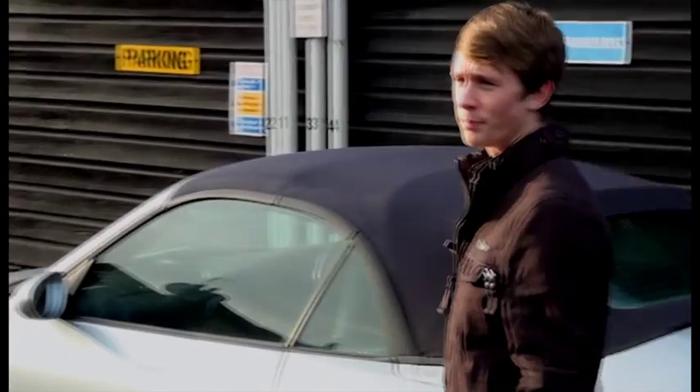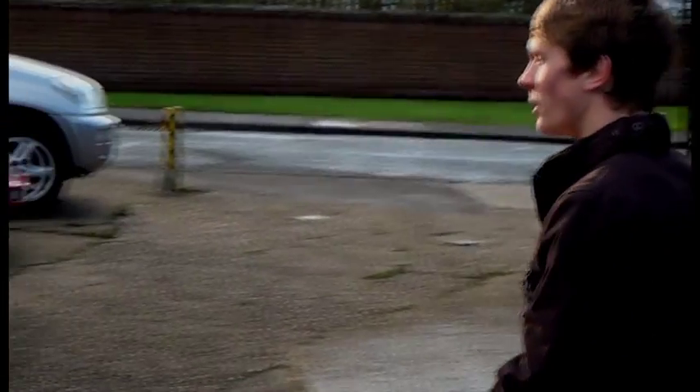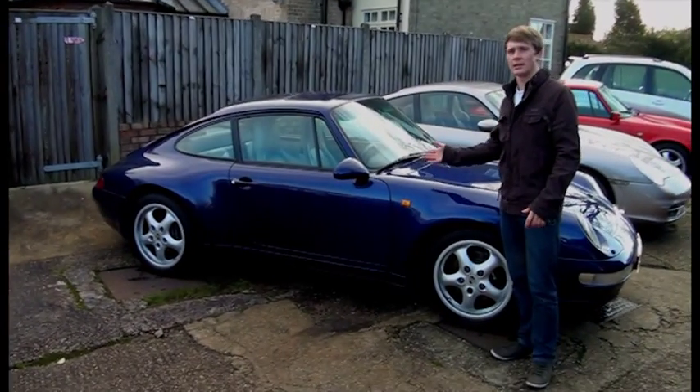Jaguar E-Types and Porsche Carreras — years ago these cars were brand new, but now they can be found in junkyards all over the country. So why should these cars be left to rot? Many people ask that exact question every day, but those people give us these wonderful, good as new, restored classics.